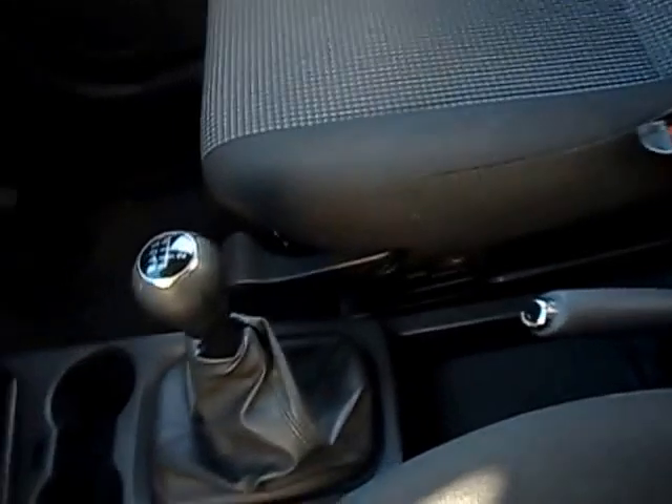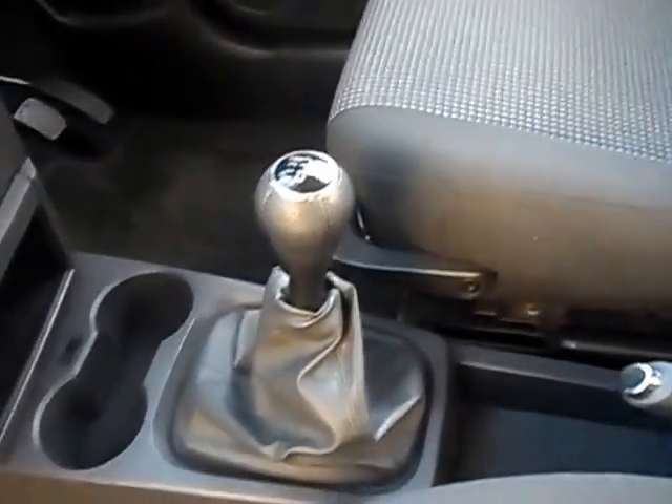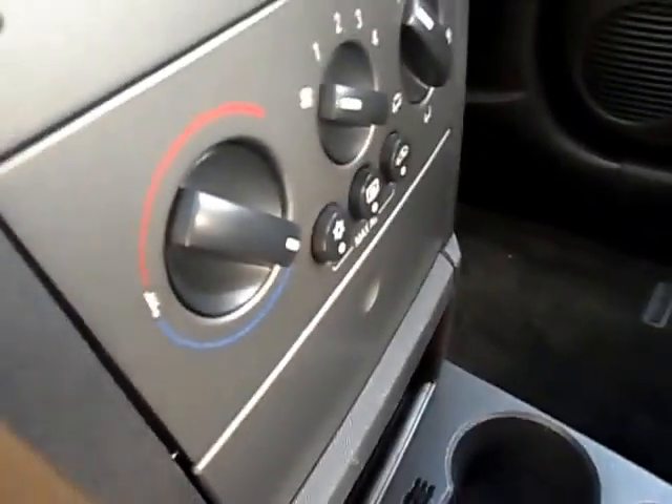It's a nice car inside — the upholstery is excellent. It has a 5-speed gearbox, seat height adjustment, and there's your air conditioning button.